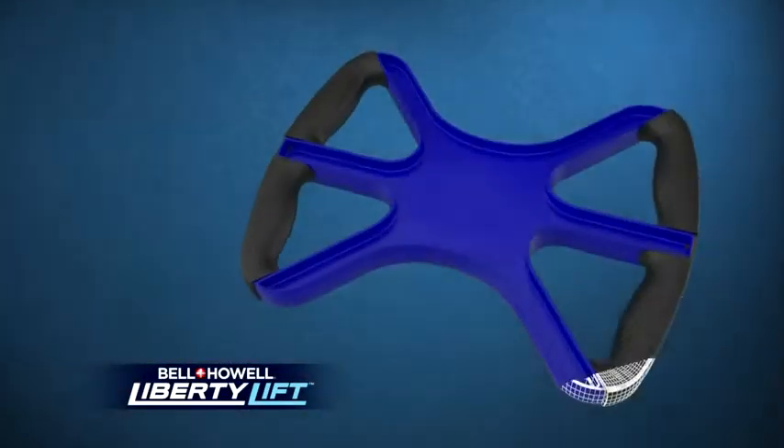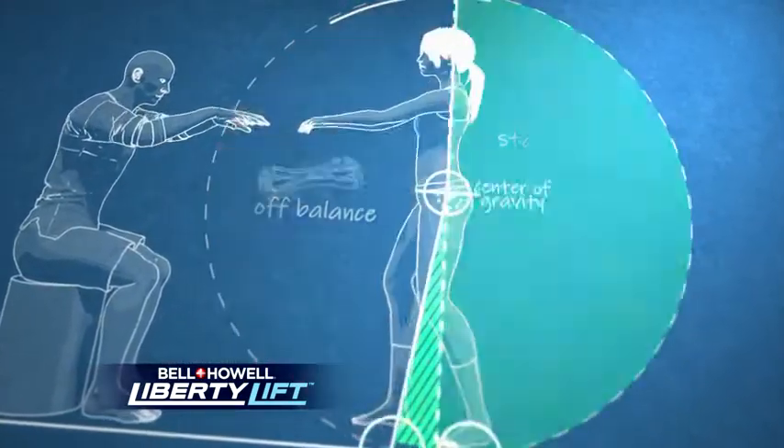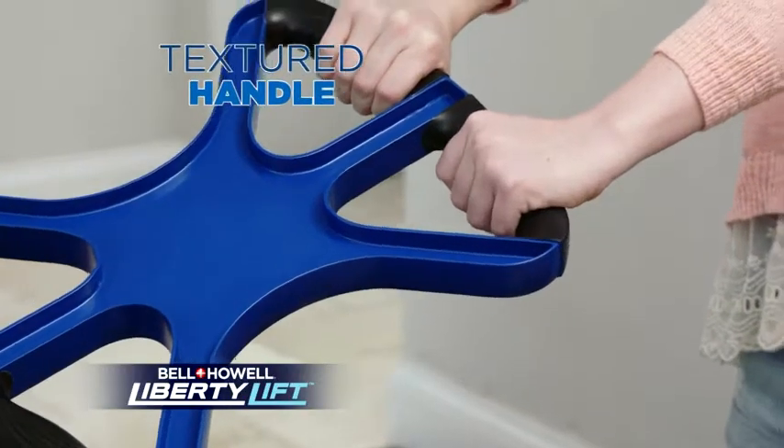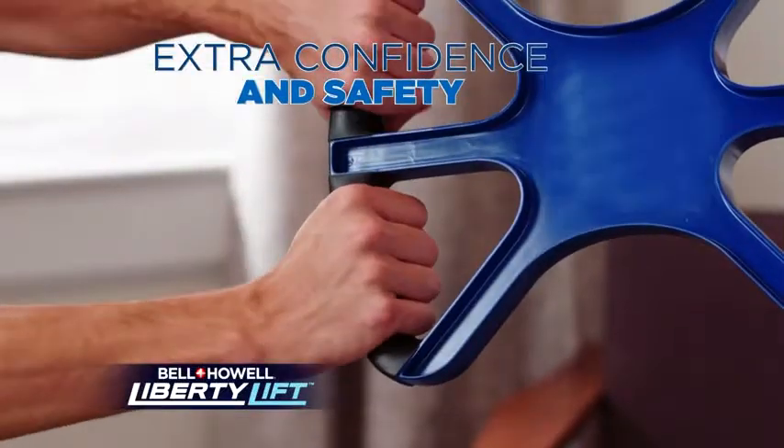The secret is in the unique scientific design, which uses the physics of leverage, along with your own body weight, to increase your lifting potential. Liberty Lift also features a textured handle for a no-slip grip, adding extra confidence and safety to every use.